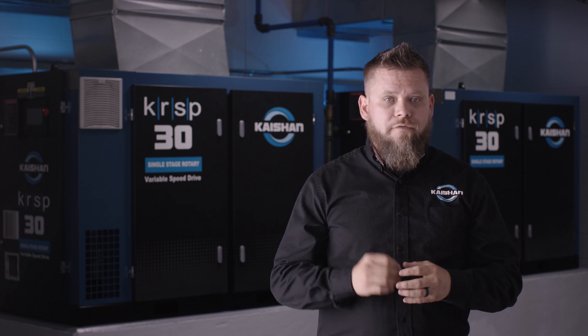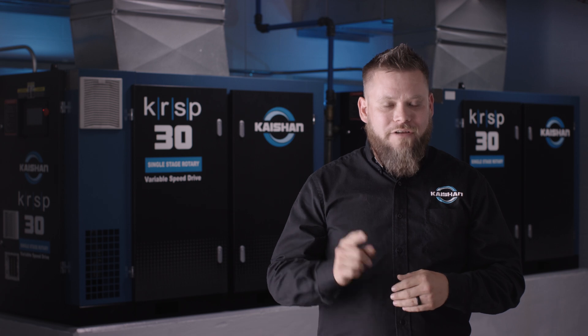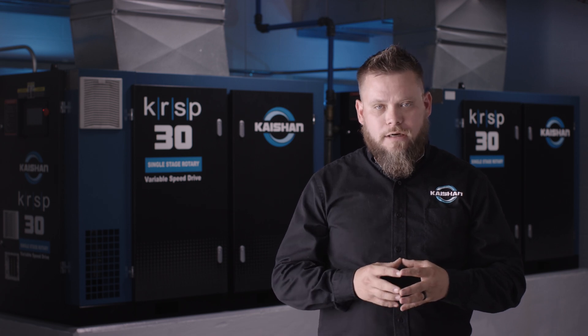For more information on the advanced safety features of Kaishon's rotary screw air compressors and what they could mean for you, visit us at KaishonUSA.com.